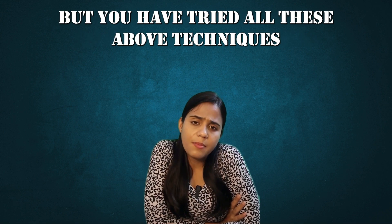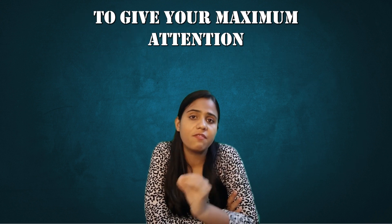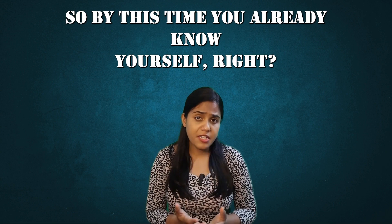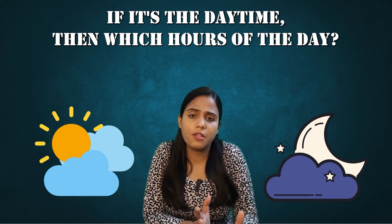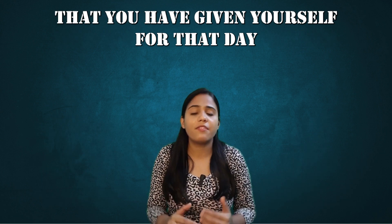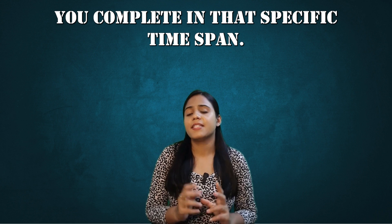If you have tried all the above techniques and you're still not able to retain, then maybe the problem is somewhere else — maybe you're not giving maximum attention when studying. By this time you already know yourself: whether you can study more attentively during the daytime or the nighttime, and which hours specifically. So make maximum use of it. Keep the bulk of the day's syllabus during those peak hours and make sure you complete the maximum during that specific time span.